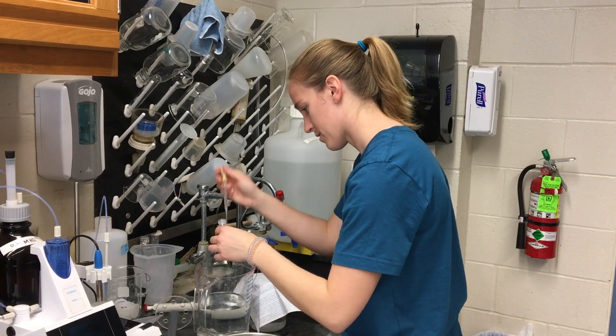This is important because about 8 million tons of plastic reach the ocean every year, and that weighs as much as about 53,000 school buses.